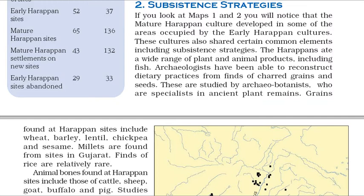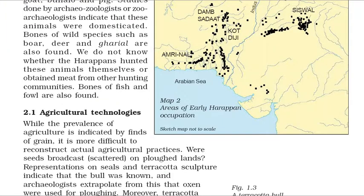Animal bones found at Harappan sites include those of cattle, sheep, goat, buffalo and pig. Studies done by archaeozoologists or zooarchaeologists indicate that these animals were domesticated. Bones of wild species such as boar, deer and gharial are also found. We do not know whether the Harappans hunted these animals themselves or obtained meat from other hunting communities. Bones of fish and fowl are also found.